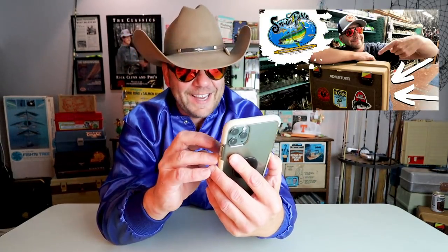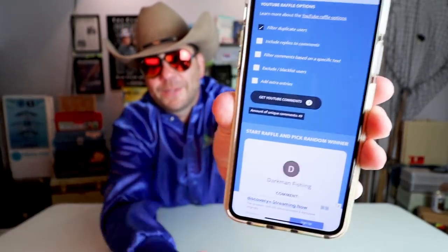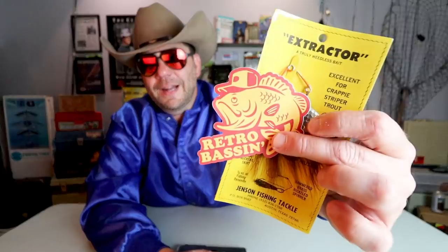The next one was the old school gold rush at Save on Tackle in Los Angeles, California — man, that was a fun place. I could have spent days there. The winner of that one is Phain3. All right buddy, hit me up — probably best on Facebook or over on Instagram — and I'll get you a sticker and an extractor ASAP.